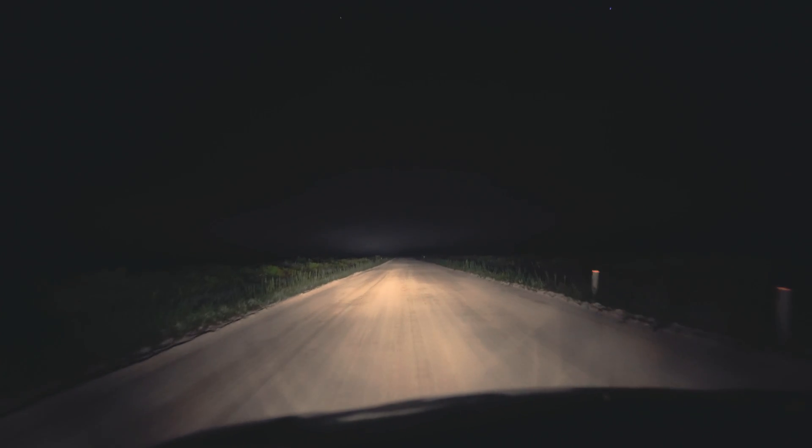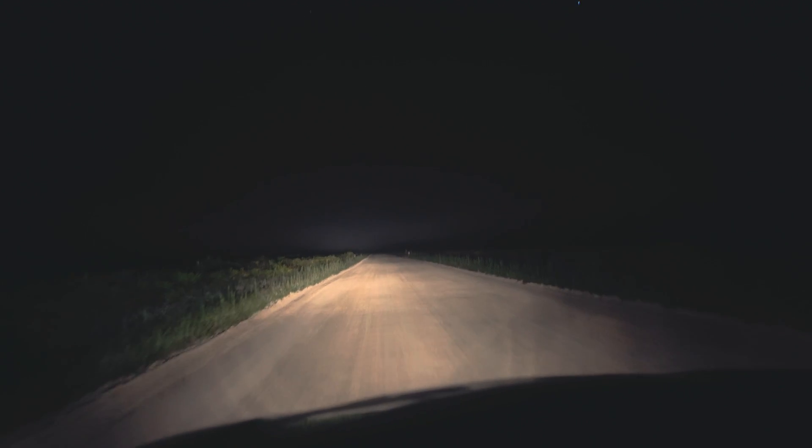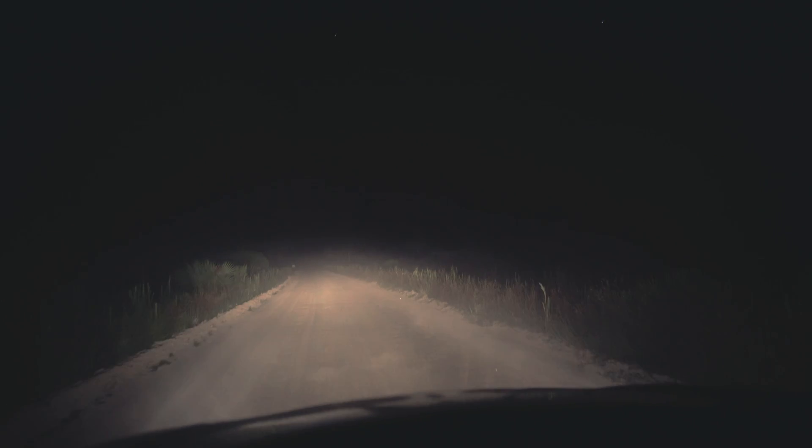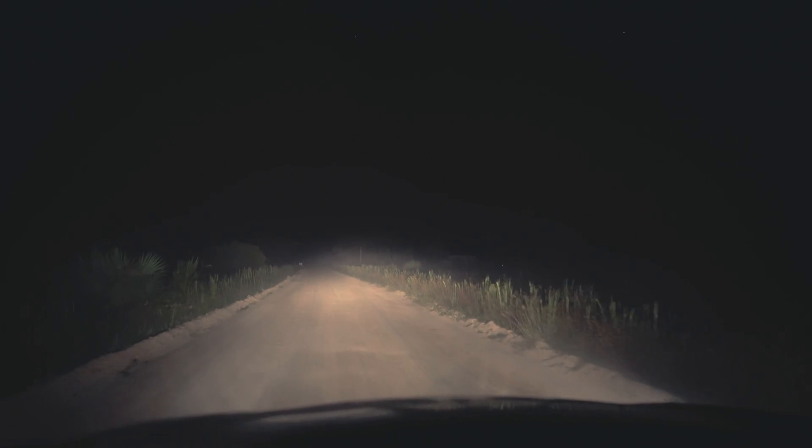Just before sunrise, when my first set of camera batteries started to run out, I packed up the gear and started to drive back out of the park. I almost decided to leave, but when a light fog started to roll in, I decided to stick around and shoot some more compositions with the FP and the 20mm.